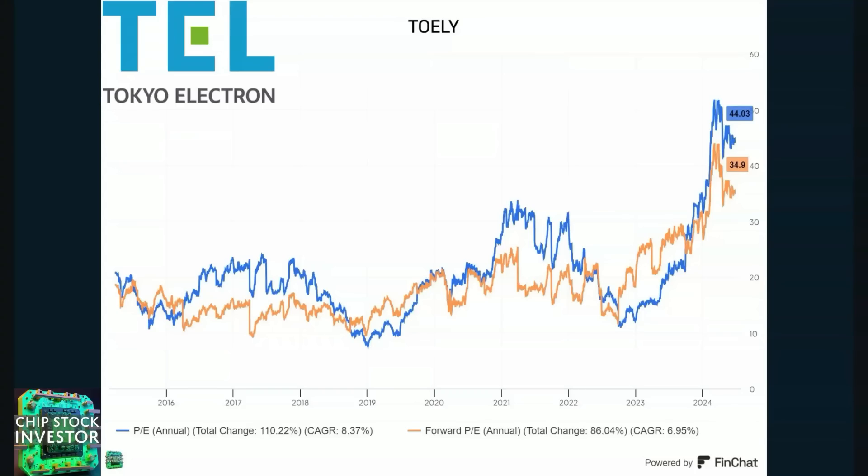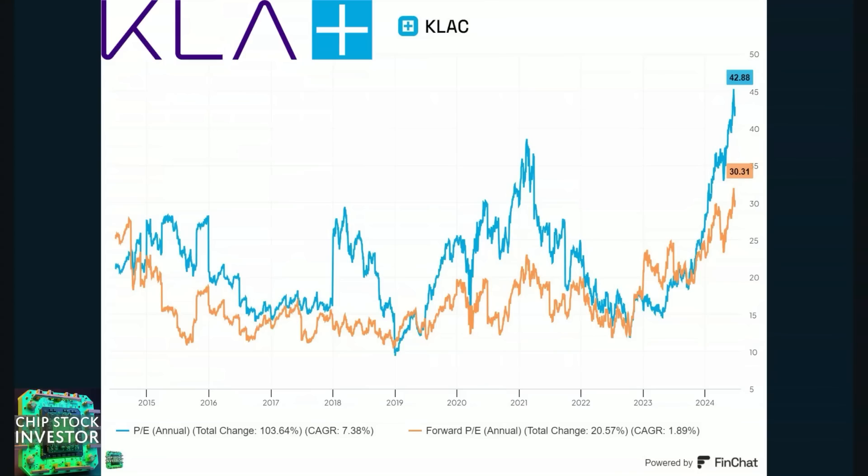Tokyo Electron is the largest in Japan for wafer fab manufacturing equipment and one of the largest companies in Japan. On a trailing basis price-to-earnings was around 44, and on a forward-looking basis at 35 — Tokyo Electron is also expecting a big run in profitability. KLA Corp is the biggest player in metrology, with a similar story on a price-to-earnings basis and big expected improvements in profit in calendar year 2024. This could be one of the most exciting segments when it comes to the AI super cycle.